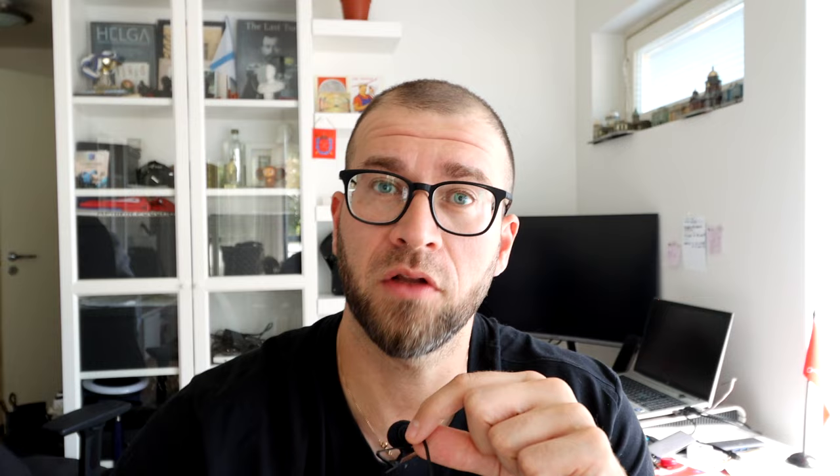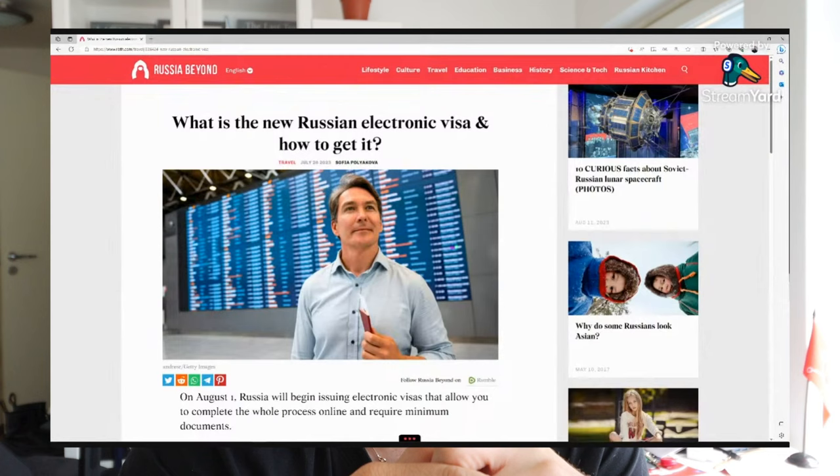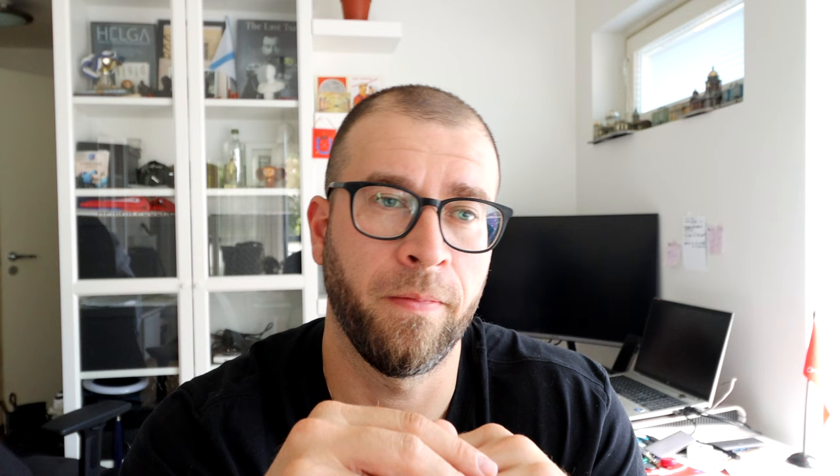Since August 1st, Russia began issuing electronic visas that allow you to complete the whole process online and require minimum documents. The electronic visa is a typical normal visa that allows you to travel to any region of Russia — though note there are special restrictions for tourists in certain border cities. You fill an application online and keep it saved on your smartphone or computer instead of having it physically stamped in your passport. The e-visa is valid for 60 days, during which you can enter Russia once and stay up to 16 days.